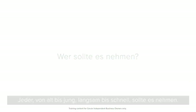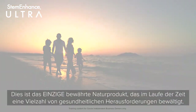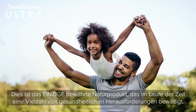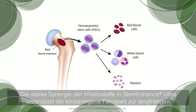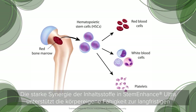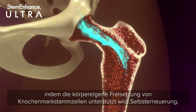Who should take it? Everyone — old to young, slow to fast. This is the only proven natural product that will make a difference over time to a multitude of health challenges, using the powerful synergy of the ingredients in Stem Enhance Ultra to assist the body's inherent ability for long-term self-renewal by supporting the body's natural release of bone marrow stem cells.